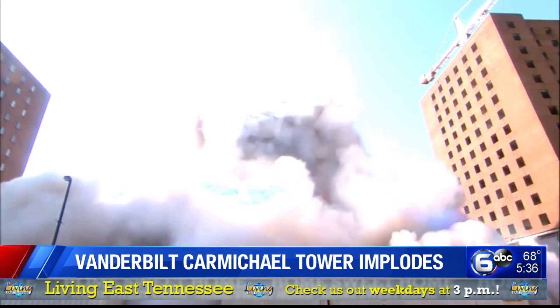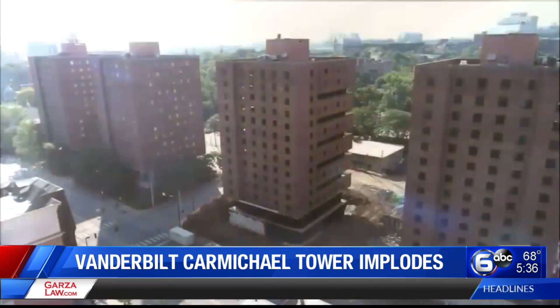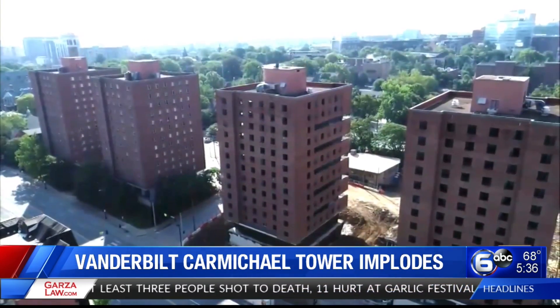The Carmichael Tower 3 was a residence hall for undergraduate students. Carmichael Tower 4 is set to be demolished later this summer. The university now plans to build three new residential colleges in its place.